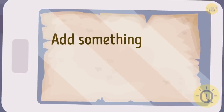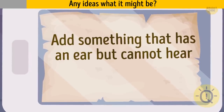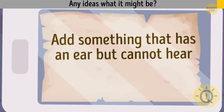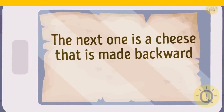Also, she needs to add something that has an ear but cannot hear. Any ideas what it might be? Corn. The next one is a cheese that is made backward.